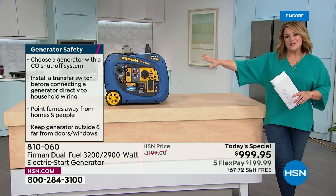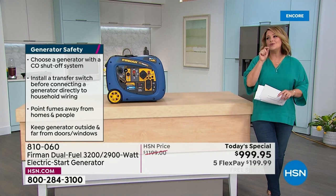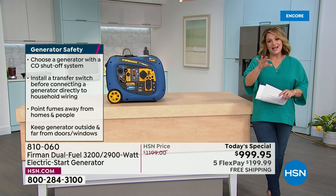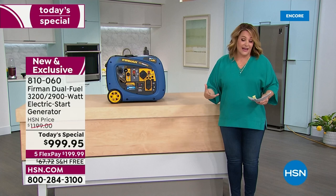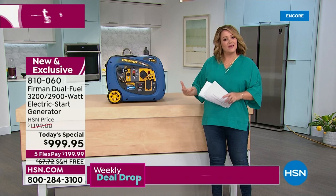Furman is always one of those top brands — you can do the research yourself. Jason was telling me about their research and development and quality assurance: they run these generators hours and hours on end without turning them off, basically putting them through the real-life situations customers would experience, on purpose, to make sure your Furman never lets you down.